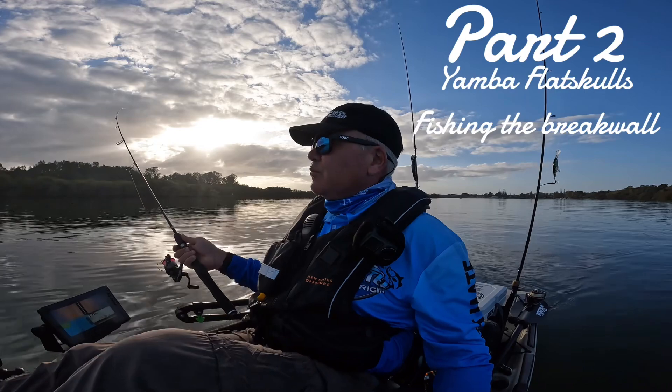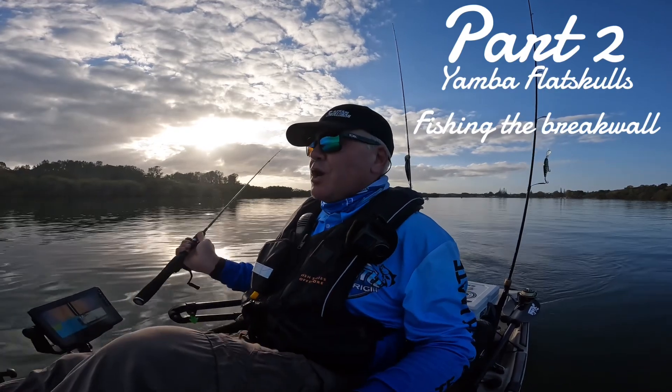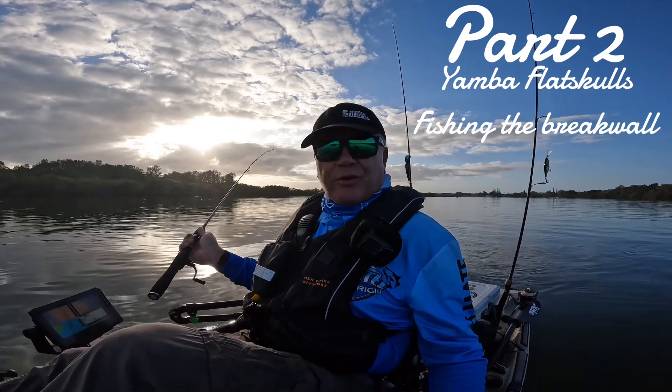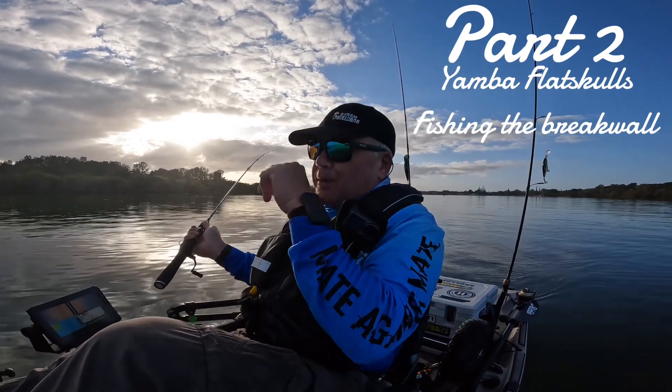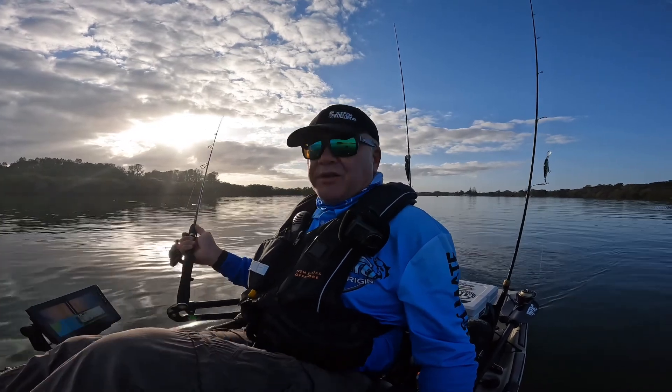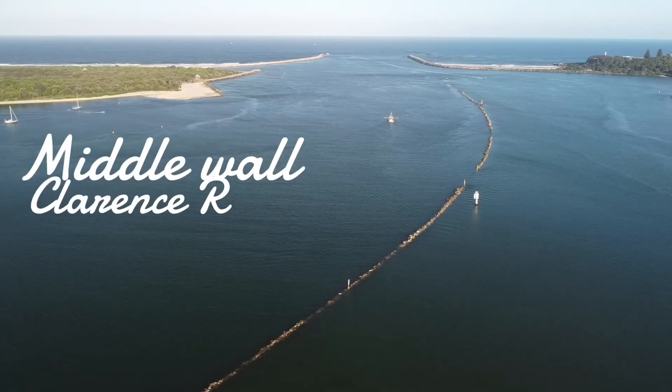The plan is we're heading out staying at the Blue Dolphin Holiday Resort — got a lovely little spot there, easy to launch the kayaks. We've headed on down and as you can see the sun's just coming up there in the background. The idea today is we're going to head out to a place called Middle Wall.